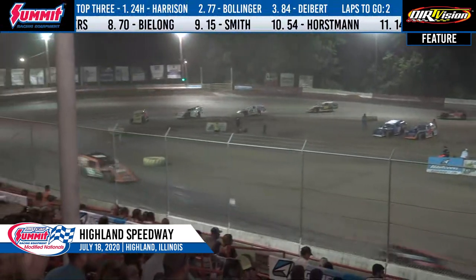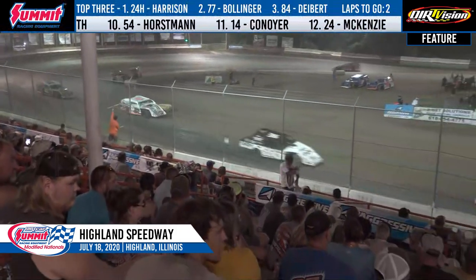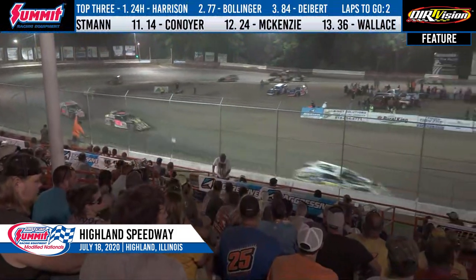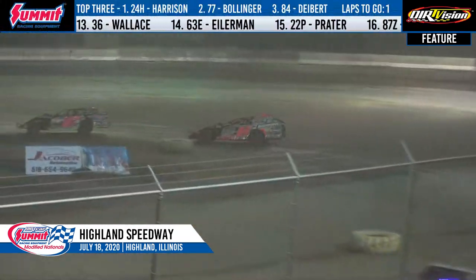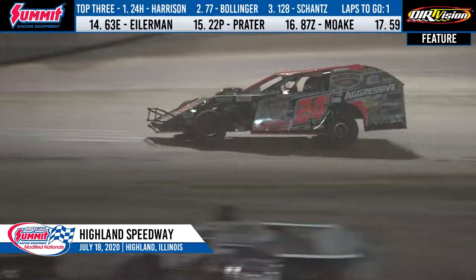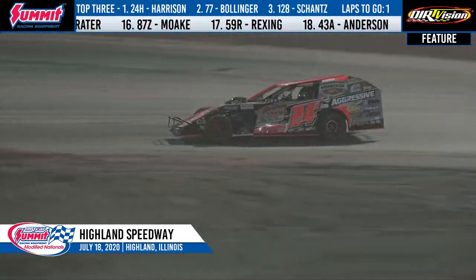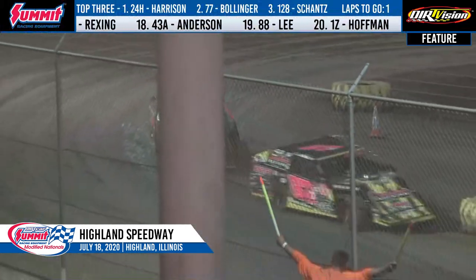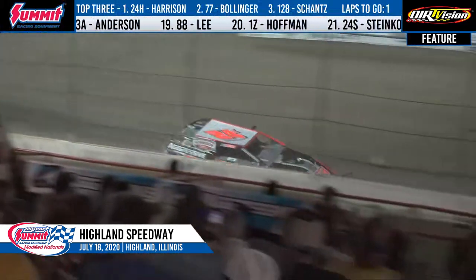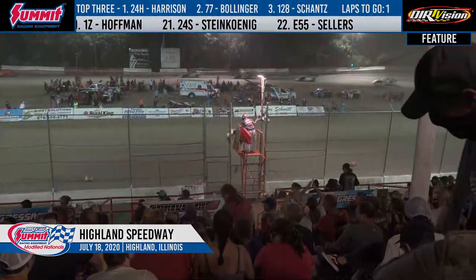We have two laps to go for the number 24-H of Mike Harrison. Harrison, very dominant. The six-time champ gets the wave of the white flag here in front of his home crowd. From the pole, no trouble here this evening — led from flag to flag. He will pick up his 51st career Dirt Car Summit Racing Equipment Modified Nationals feature win. The Highland Racer wins at Highland. Mike Harrison gets it done. Second, Ray Bollinger.